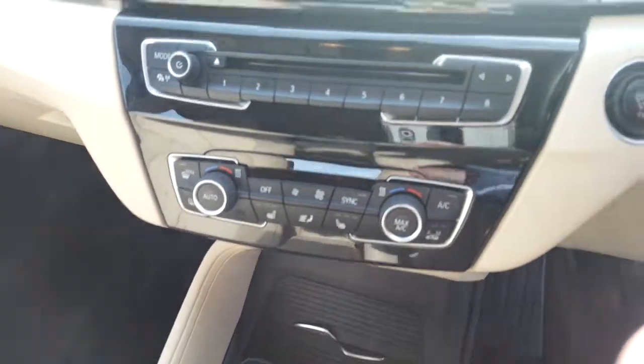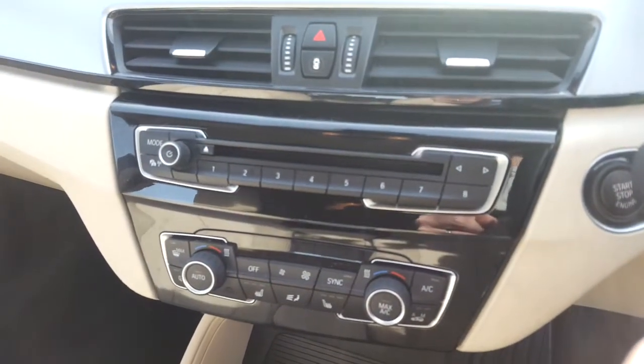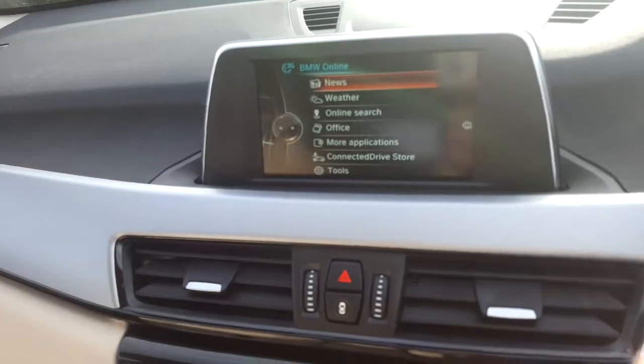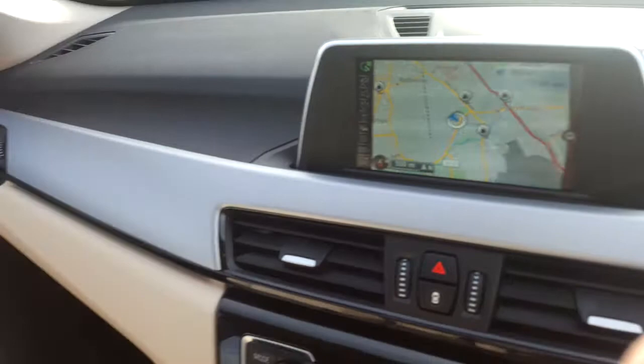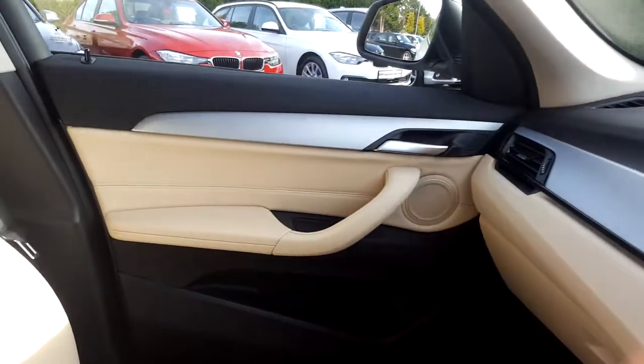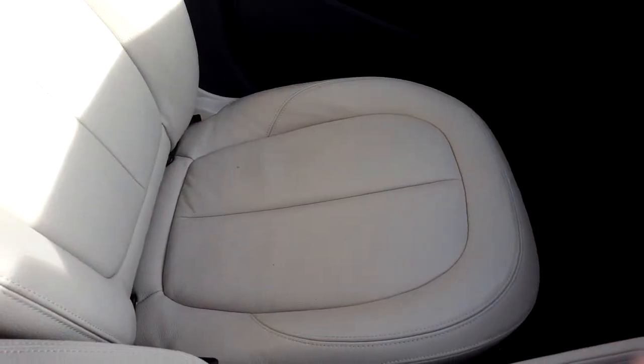We have heated seats, air conditioning, CD radio, DAB digital radio, BMW ConnectedDrive, satellite navigation, silver trim, and of course that Canberra beige leather interior.